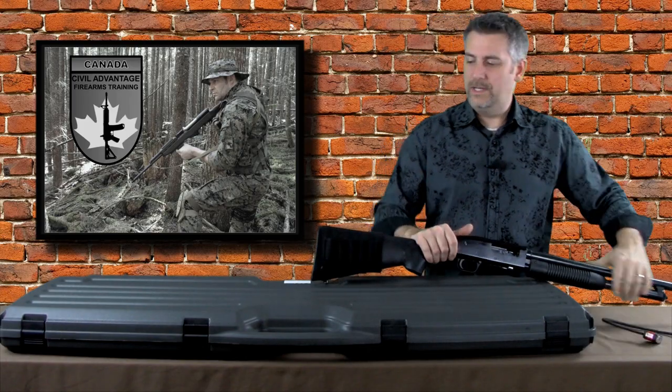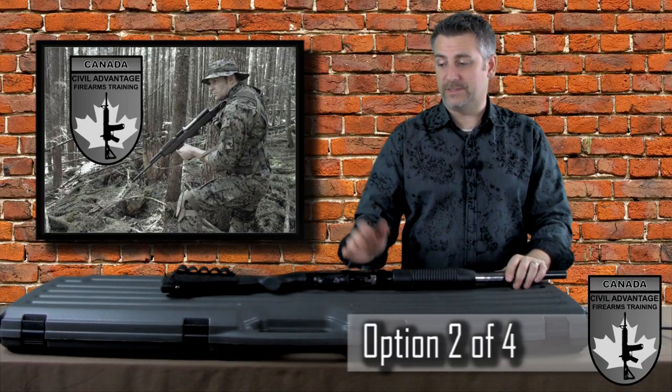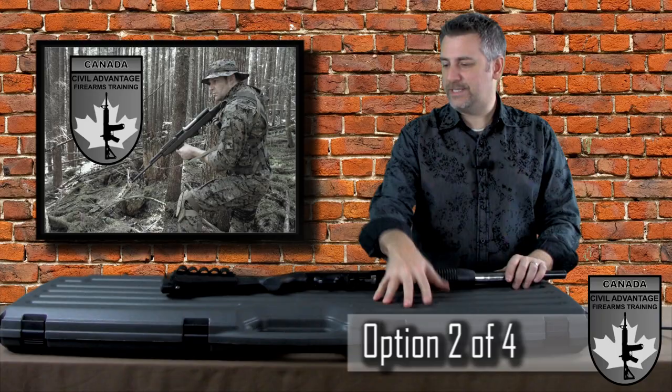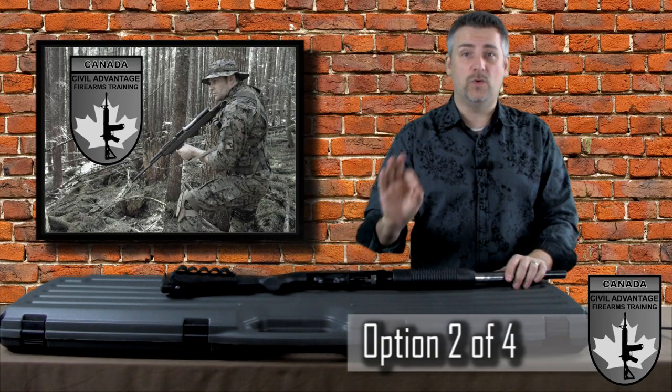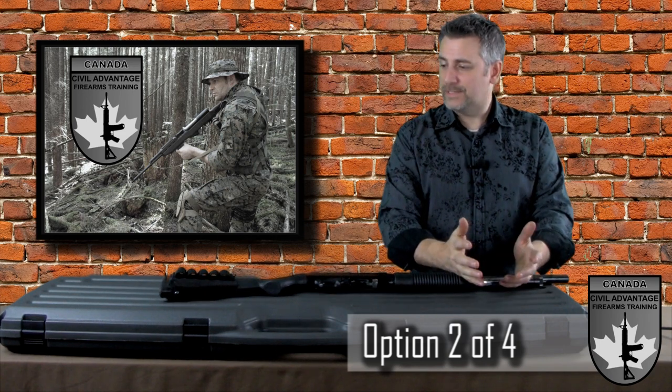Method number two: your firearm is unloaded — you can't have a loaded firearm in an area where it cannot be legally and safely discharged — and you put it in a locked case. Ammunition in the case is okay. No secure locking device is required on the firearm itself; just lock the case.